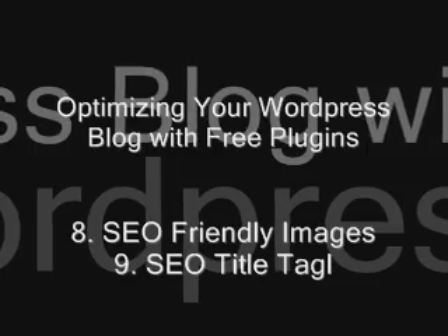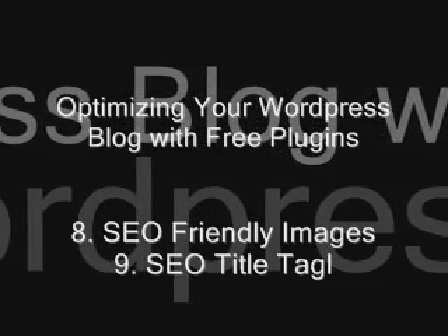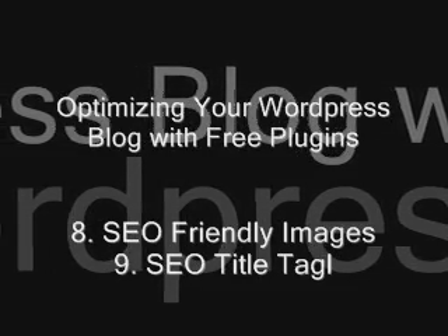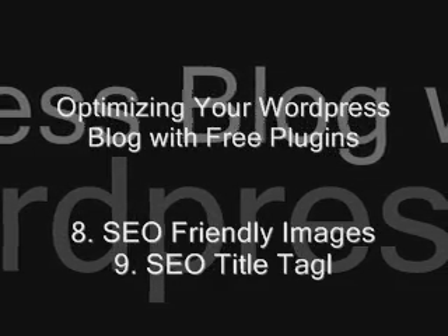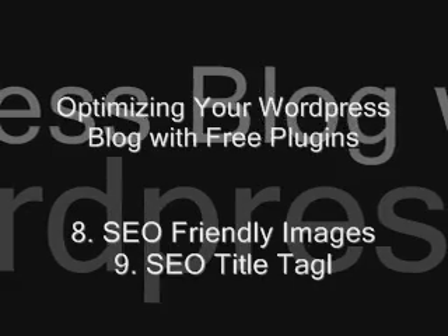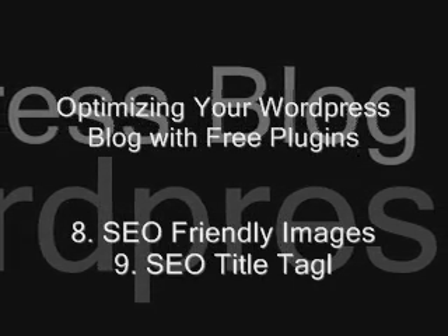Finally, SEO Title Tag: this plugin allows you to quickly and easily optimize every title, post title, and tag on your blog. This truly is an easy solution to most of your SEO problems, and it covers quite a few actions that you will be completing on a regular basis.